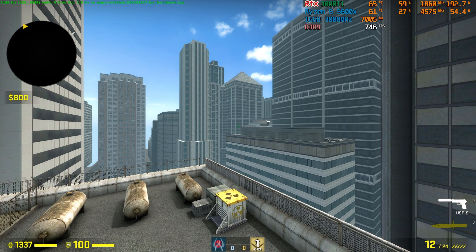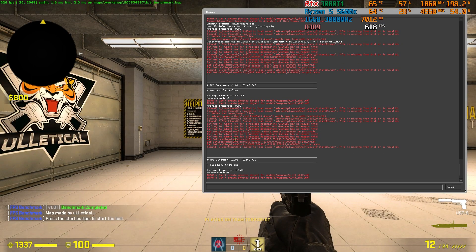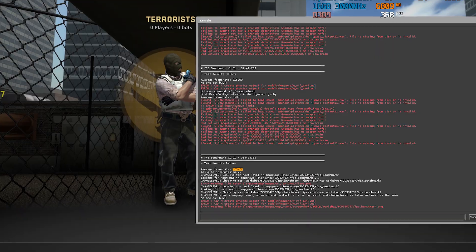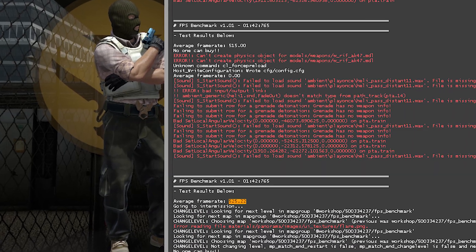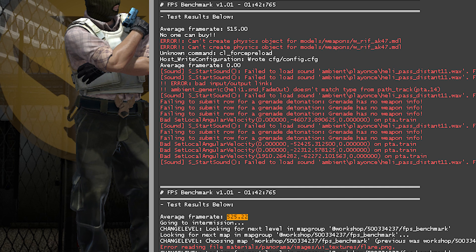We have completed our undervolt benchmark and you can see we got 481 FPS. Our stock settings frame rate was 471, so we got much better performance with much lower power usage. I also tested the same benchmark without OBS recording — I got 515 FPS on stock settings and 525 FPS with undervolt settings. So guys, if you want me to make a dedicated video on how I have done these undervolt settings, please let me know in the comments below.